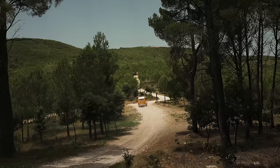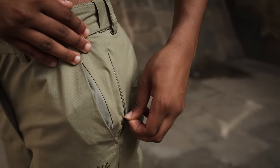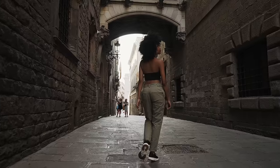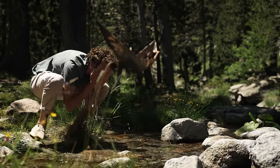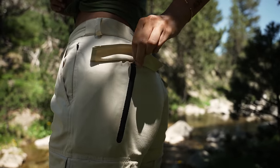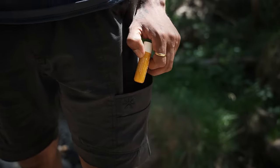Designed to be minimalist yet versatile, each design has between seven and nine pockets to keep your belongings organized. Tech pockets, hidden pockets, sealed pockets — you name it.